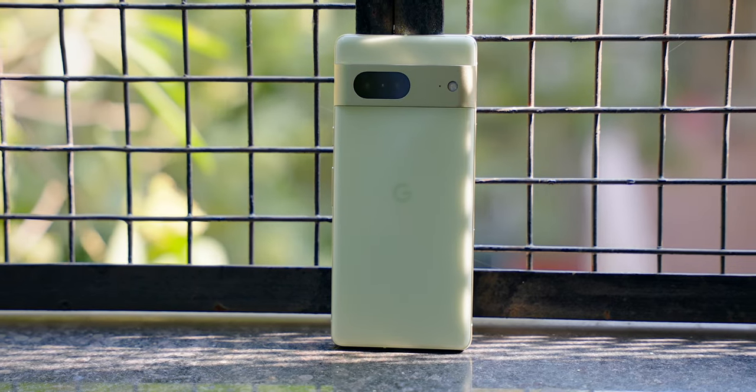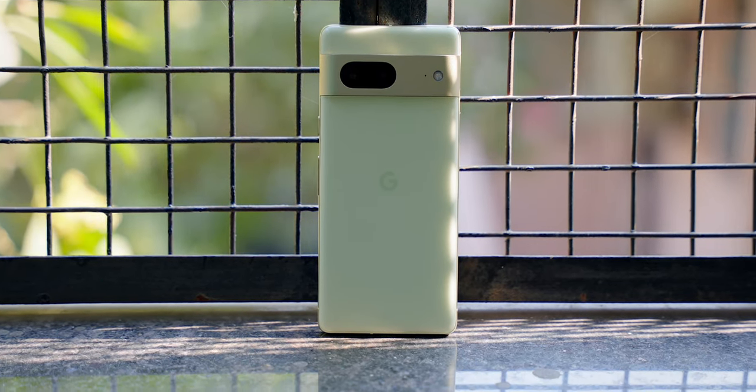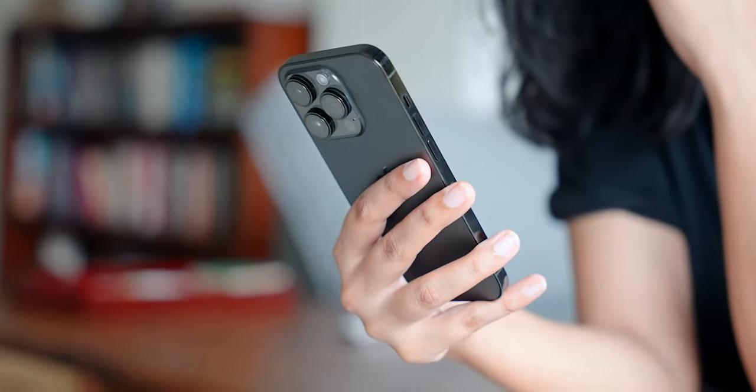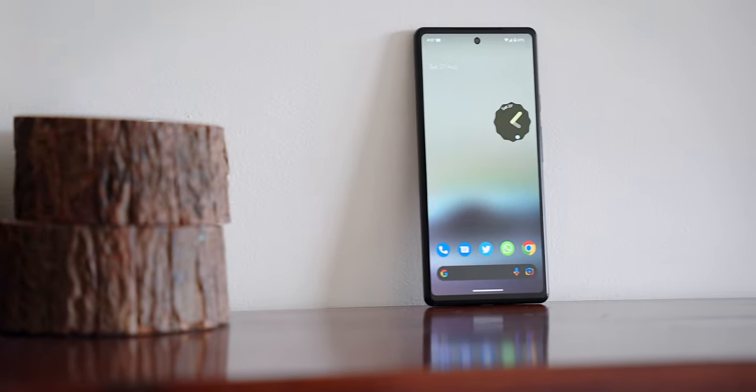If you follow me here or on Twitter, you know which two phones I'm carrying with me. I'm a fan of smaller phones, so my two daily drivers are the iPhone 14 Pro and Pixel 6a. Even though they are not the smallest or lightest phones, they are still great at what they do while being easier to use with one hand. I've already reviewed these devices, so I want to tell you the reason why these two.